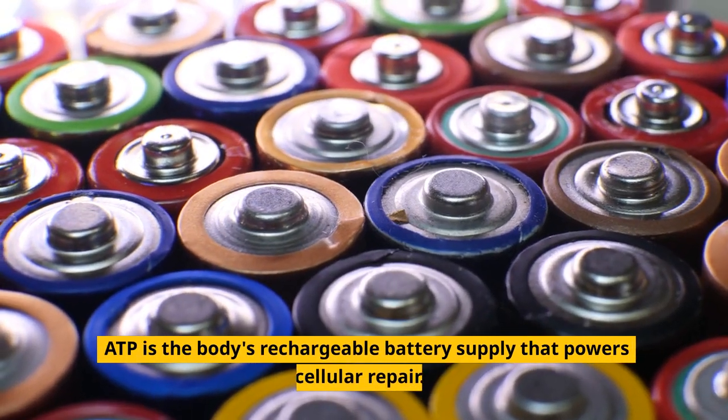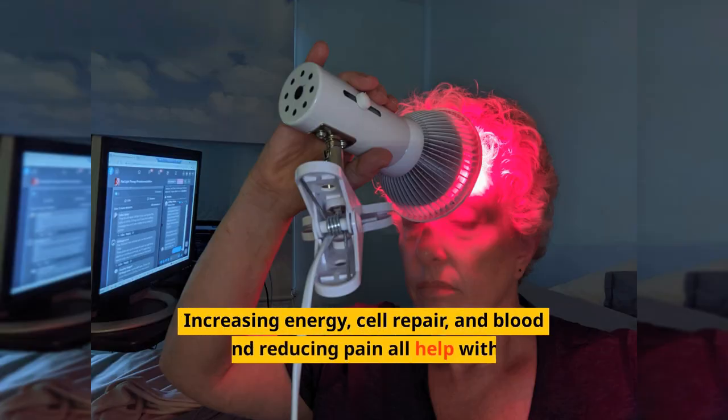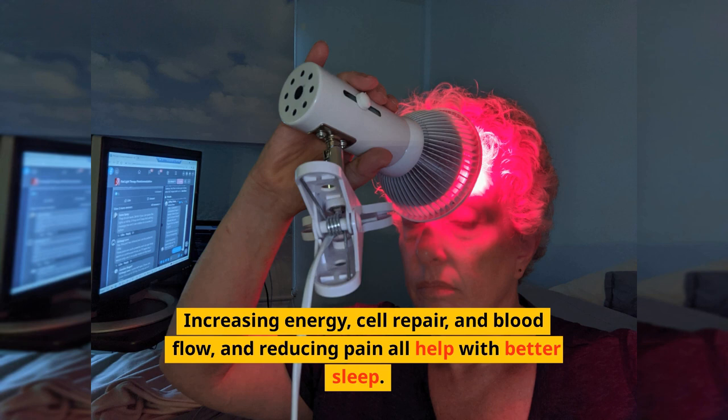ATP is the body's rechargeable battery supply that powers cellular repair. Increasing energy, cell repair, and blood flow, and reducing pain all help with better sleep.